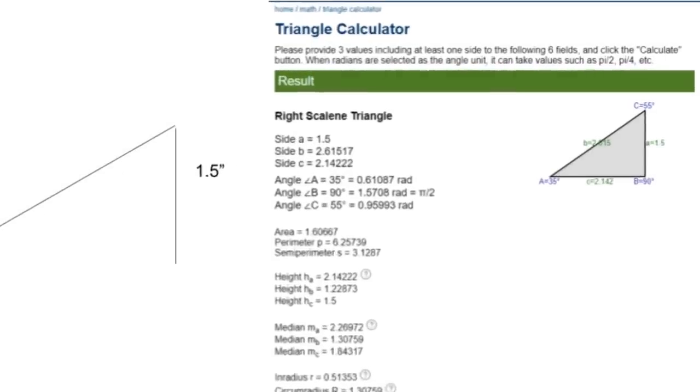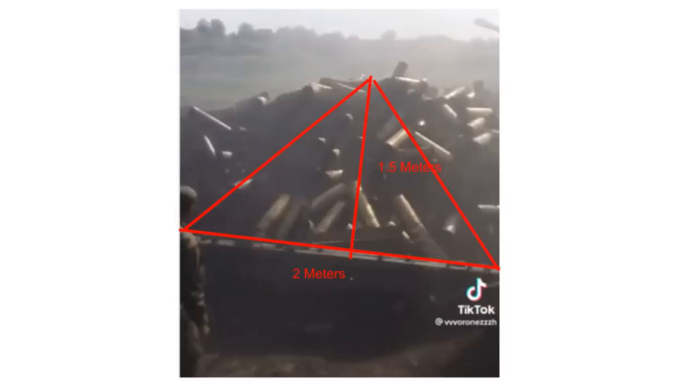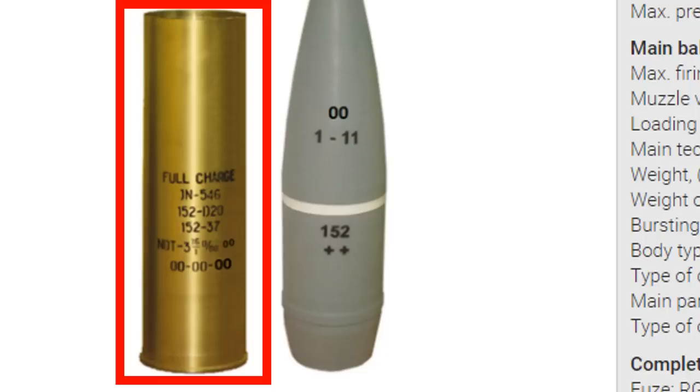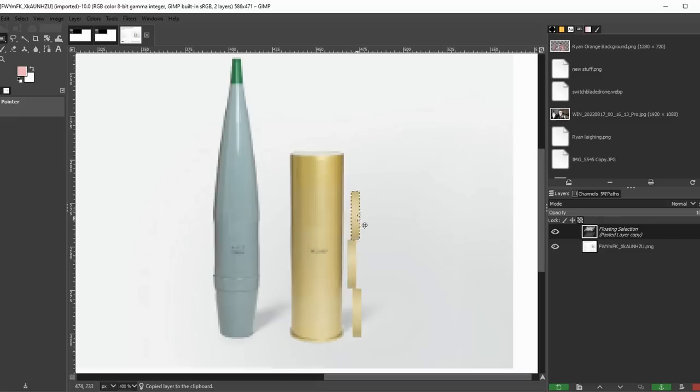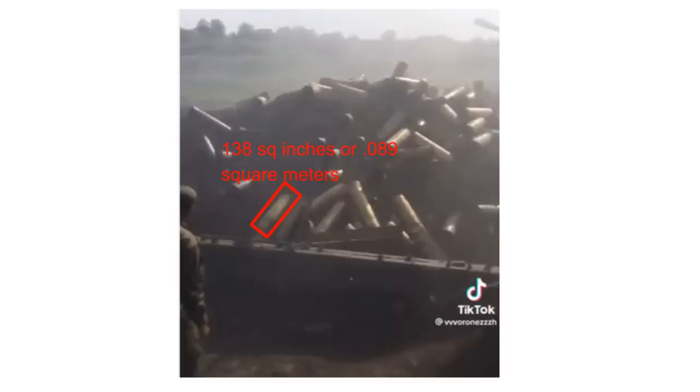If I plug 35 degrees and a height of 1.5 meters into a right triangle, I get a hypotenuse of 2.615 meters, or about 8.6 feet. So the base of the mound is 2 meters and the hypotenuse is 2.6 meters, giving a rough surface area of 5.23 square meters. The shell casing is 578mm long by 152mm wide — about 23 by 6 inches — giving a maximum flat surface area of 138 square inches or 0.089 square meters. Dividing the total area, I get approximately 58 shells in this pile.